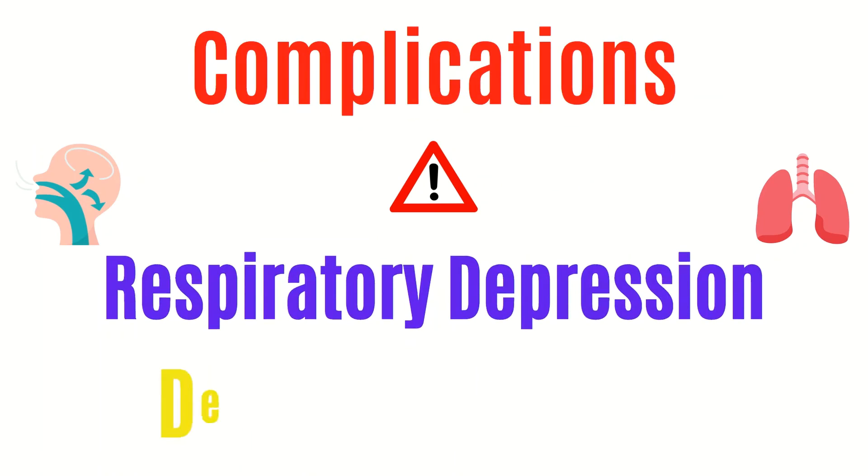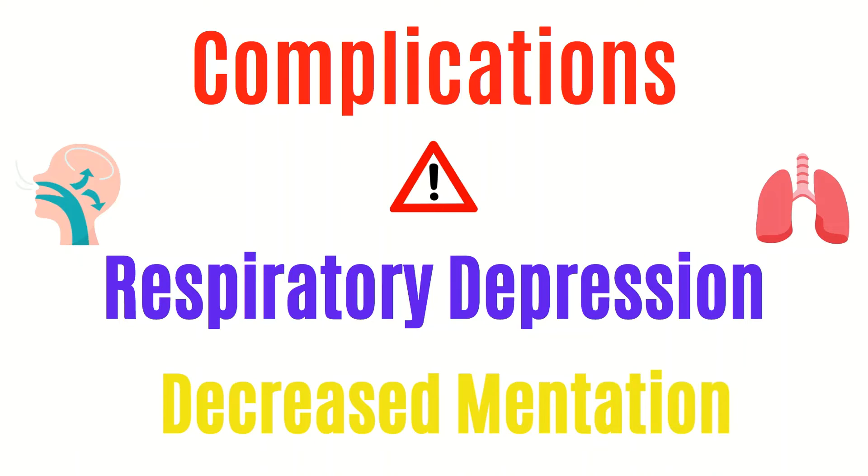The main complications we need to watch out for as nurses are respiratory depression and decreased mentation to the point where the patient cannot protect their own airway. If you are ever giving a benzo IV, your patient should be on a monitor to be closely observed. Respiratory depression primarily occurs when it's given too fast, so you need to ensure that you're administering it nice and slow — ideally over 2 minutes — so the effects come on gradually.